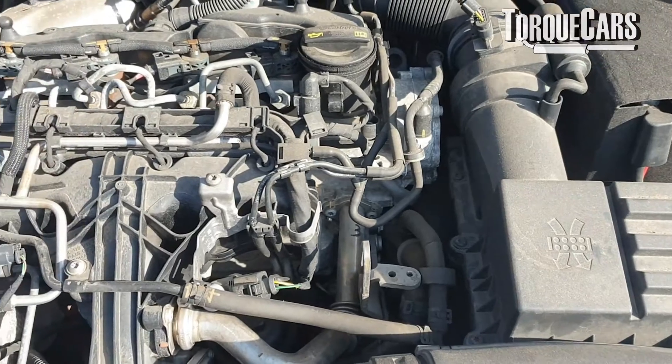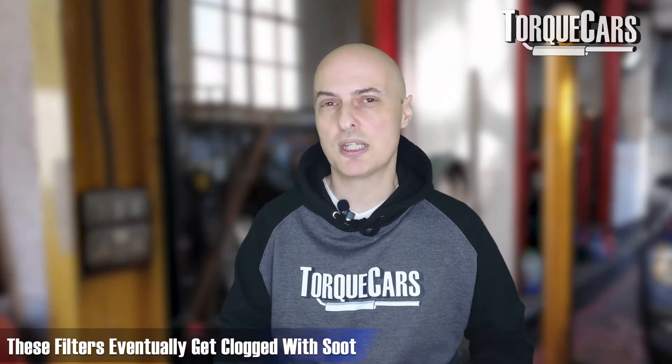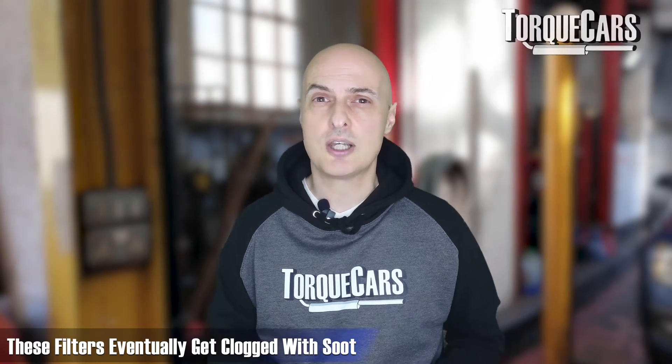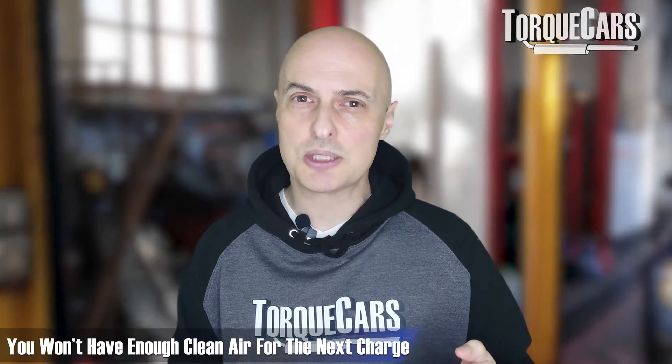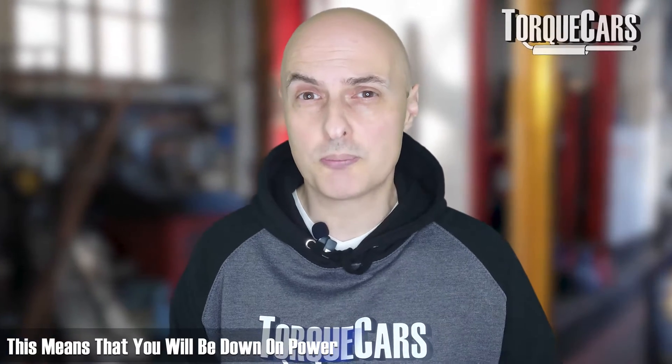Within the exhaust, catalysts and DPF filters on modern diesel engines do degrade and get clogged over time. The soot the engine produces collects in these filters, creating a restriction so exhaust gases don't flow as efficiently as needed. This impacts the scavenging effect — the cylinders aren't properly emptying on the exhaust stroke, so you're not getting as much clean air in for the next charge, reducing the engine's efficiency and power output.